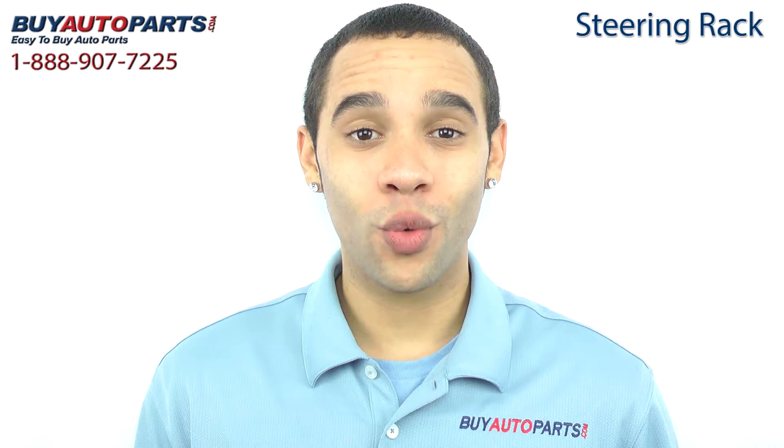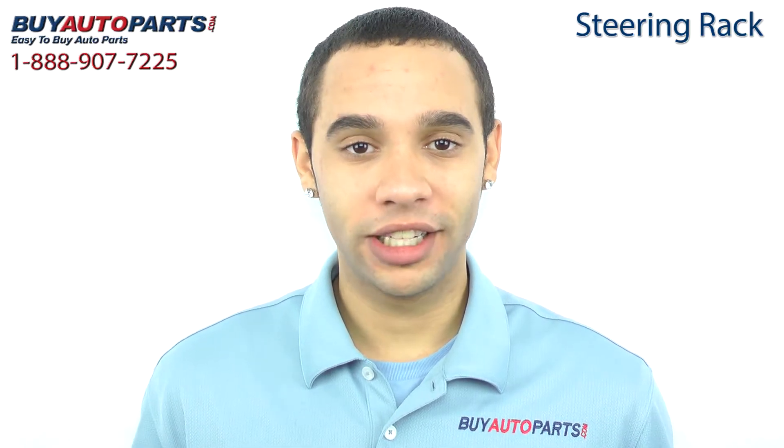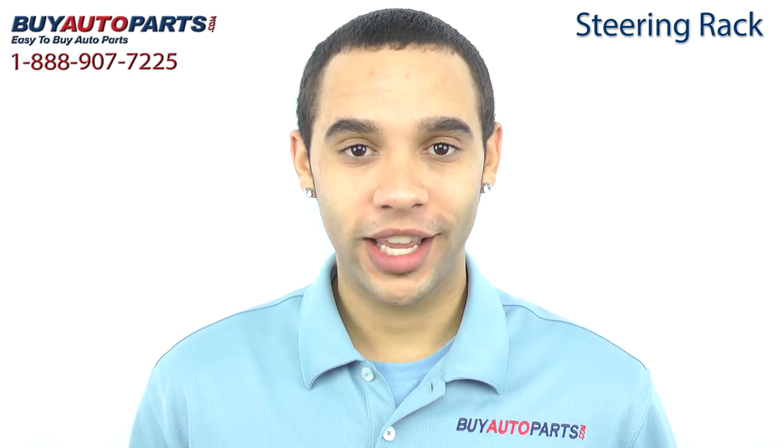Buy Auto Parts has been selling parts for over 25 years, on the web since 2001, and nobody knows steering like us. In fact, we've been building and selling the best racks in the industry longer than any other parts we carry.